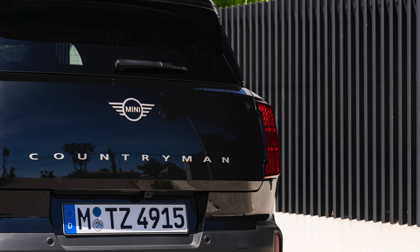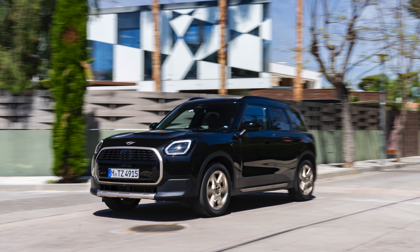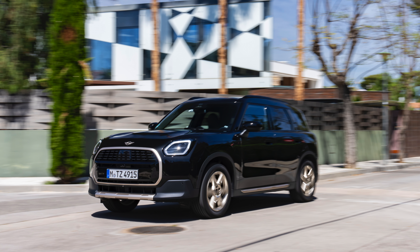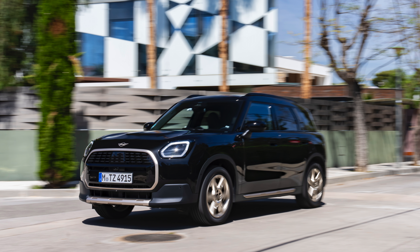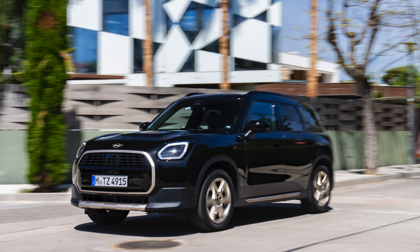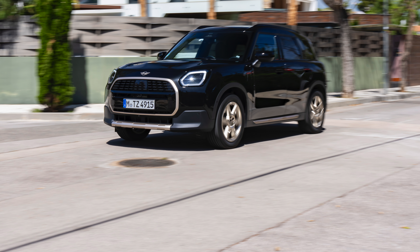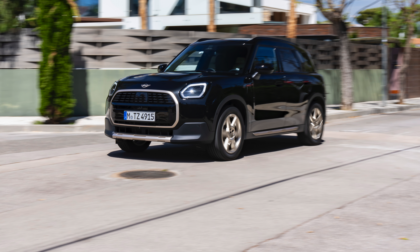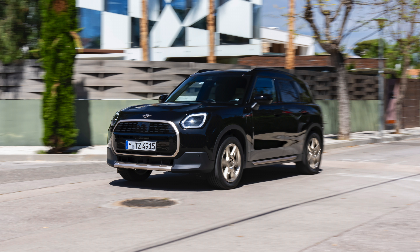The octagonal front grille in the colour Vibrant Silver is highlighted from the front and, together with the striking MINI LED headlights, contributes to the strong appearance. The brand's typical short overhangs underline the vehicle's agile character and contrast with the elegantly stretched roof. The stylishly designed C-pillar is in the same colour and features a badge to indicate the selected trim variant.